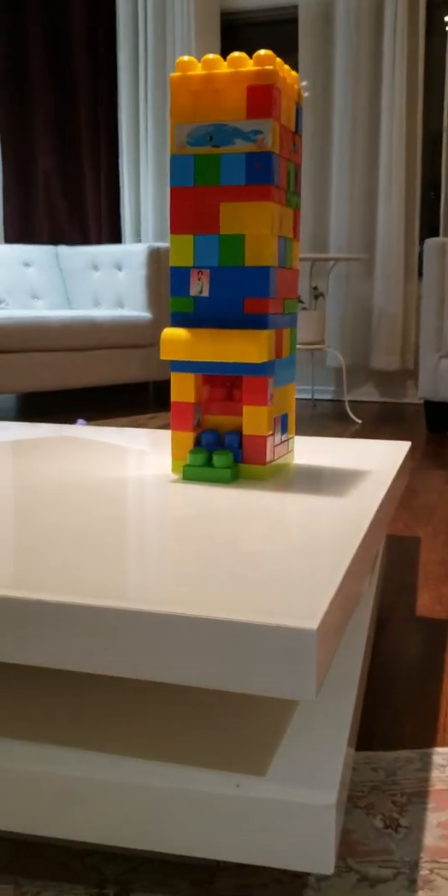Hello! Today I made something from Lego that is awesome. I'm going to show you right now. This is a house of Lego.